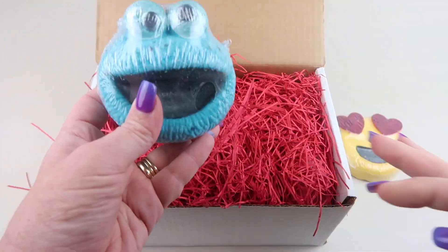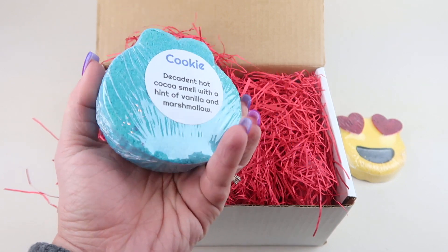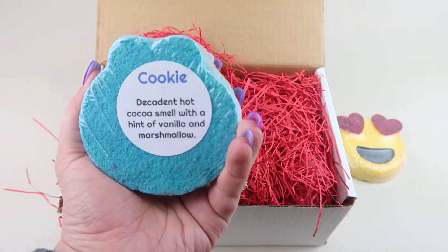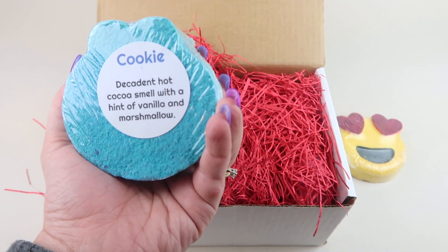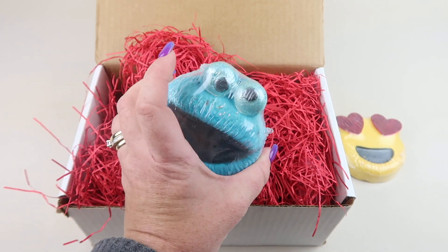Then we have Cookie Monster — they did do a Sesame Street theme a while back. This one is named 'Cookie.' It says decadent hot cocoa smell with a hint of vanilla and marshmallow. That smells really good — very sweet.